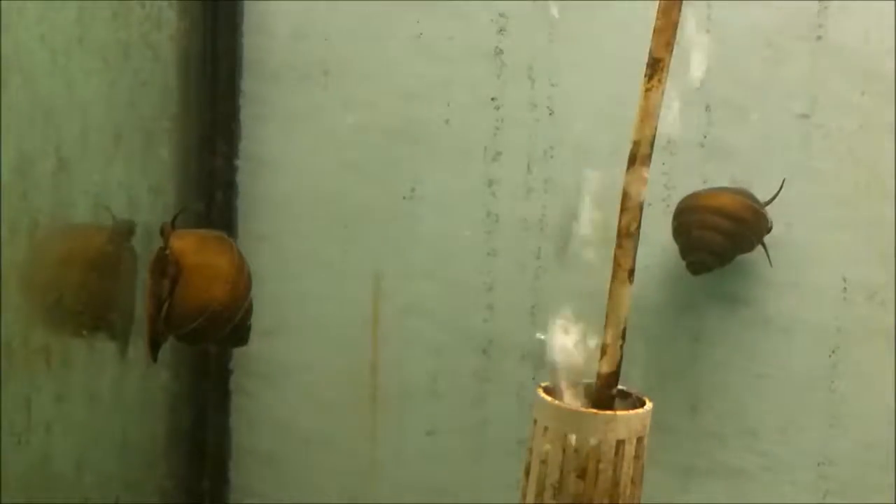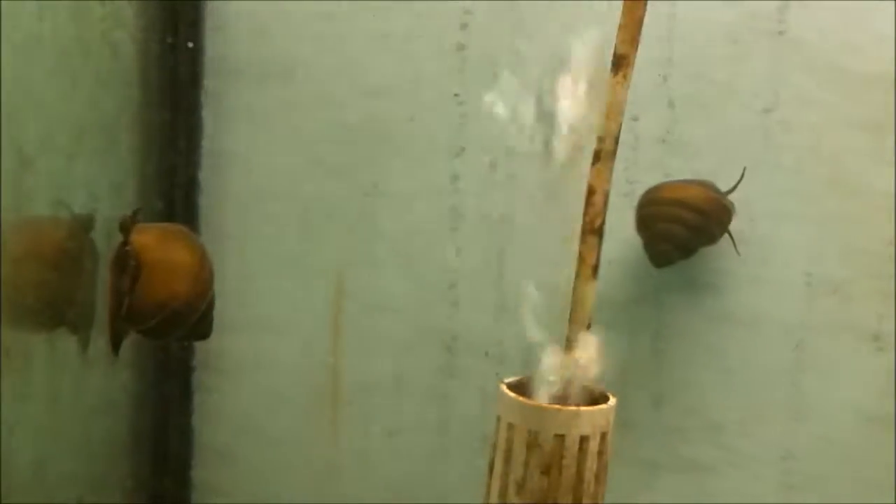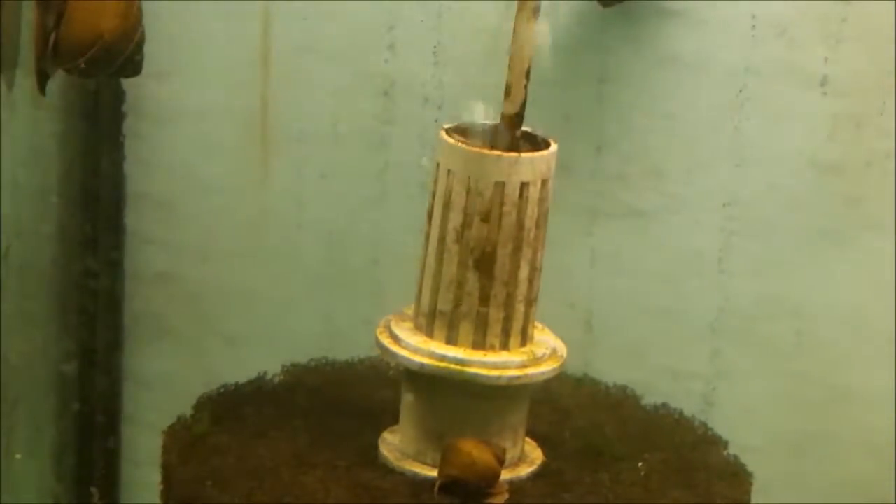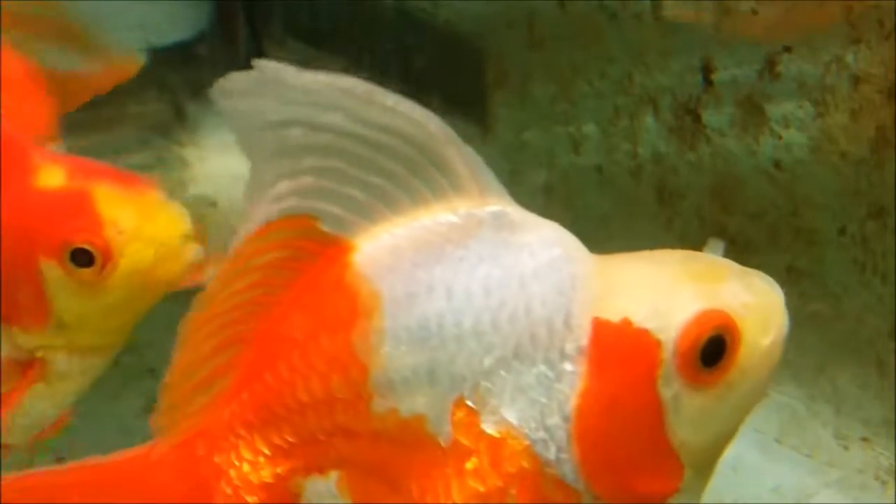Here's a couple of snails. These turn out to be Chinese mystery snails. I had a few from earlier in the year. They don't lay eggs — they give birth like one snail at a time. It's pretty cool. These guys get pretty big too.